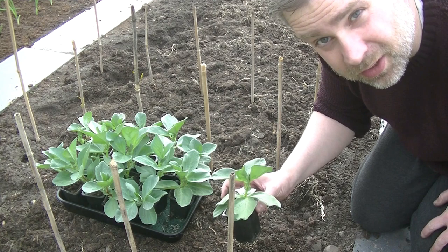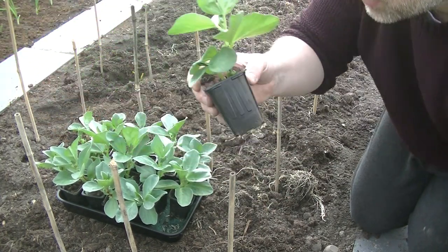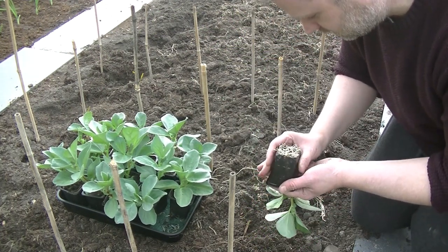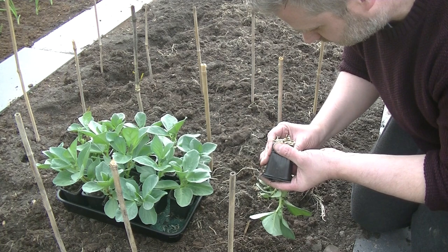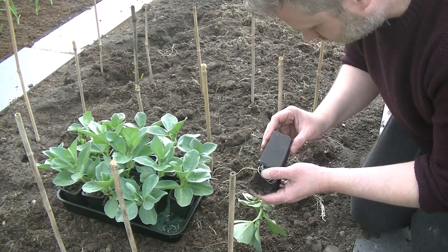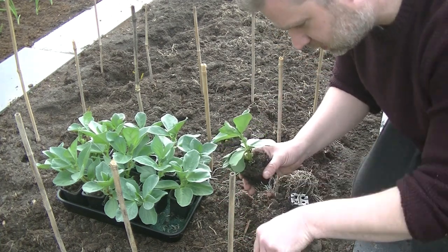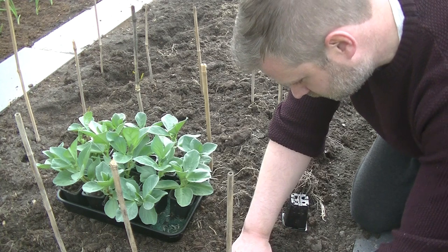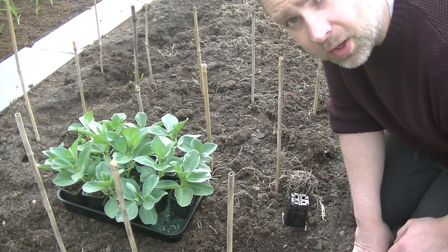One problem I am going to have is the roots on these, because I've only put them in these little pots. As you can see they've rooted through really well, so I'm going to try and get them out without too much damage. That might be easier said than done. I've got the majority of them out there okay — let's go ahead and whack the rest of these in.